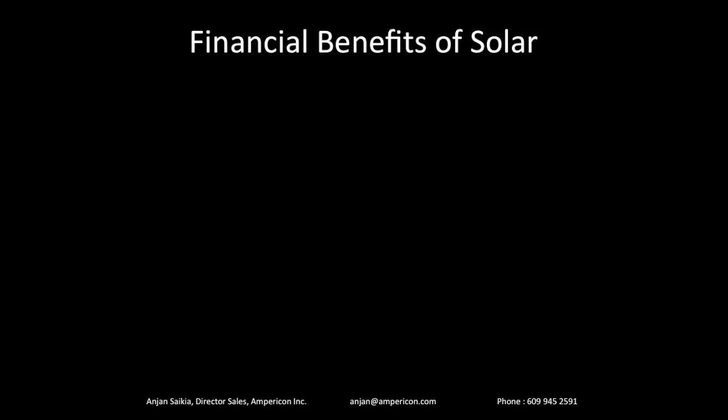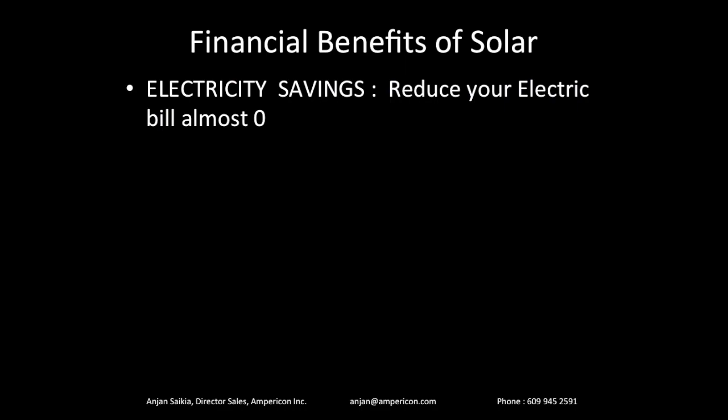Let's start with the financial benefits of solar. The number one benefit is electric savings. Once you go solar, your electric bill goes down to zero. You're always connected to the electric company, but your bill will go down to maybe $2 or $3 — less than $10 on average in a year. Solar doesn't work if the grid is not working, so if you have a power outage, your solar system will not be producing power. The sun's shining — so why wouldn't you have solar-powered electricity?